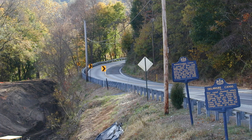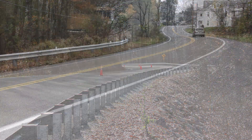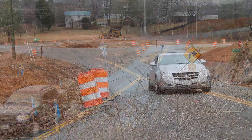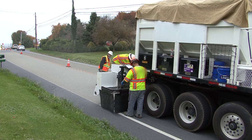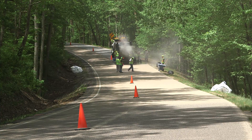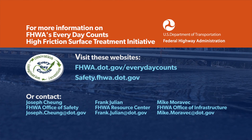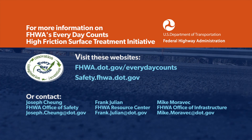There are similar stories found all around the country. High-friction surfacing is a low-cost countermeasure, helping to reduce roadway departure crashes and to save lives. The following information can help you learn more about high-friction surface treatment installation and pavement friction management.